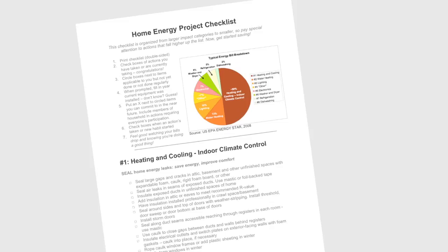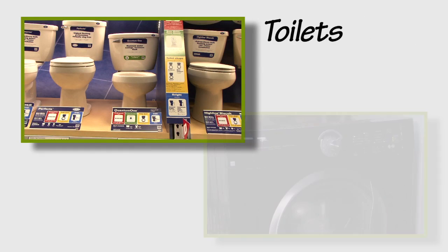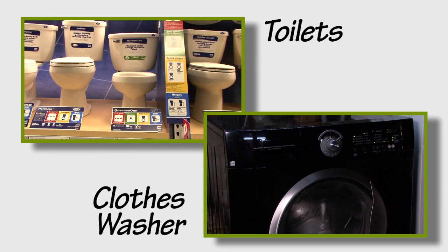Making water efficient changes in your home doesn't need to be hard, and it can make a big difference on both your water and energy utility bills. To help you plan what to tackle first, you should know that toilets and the clothes washer are the biggest water users in a typical home. Making changes here first can make the biggest difference.